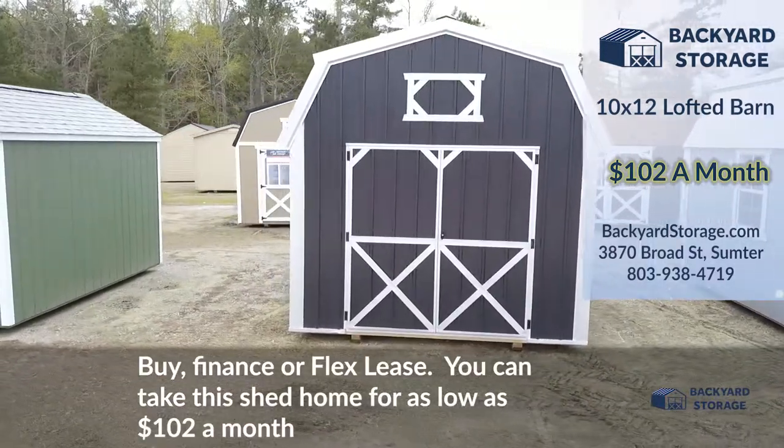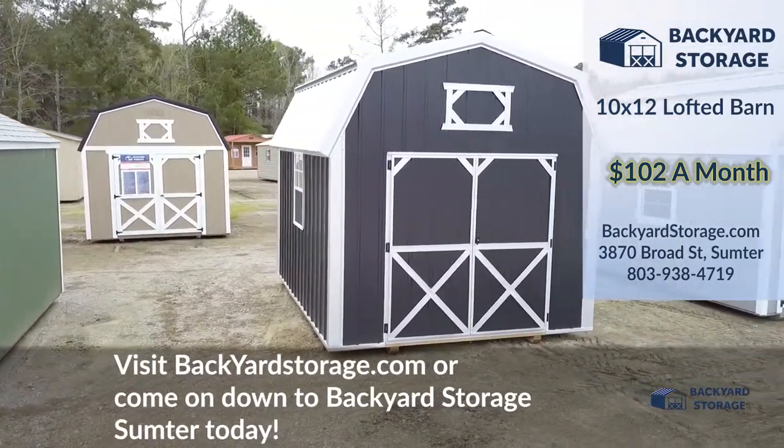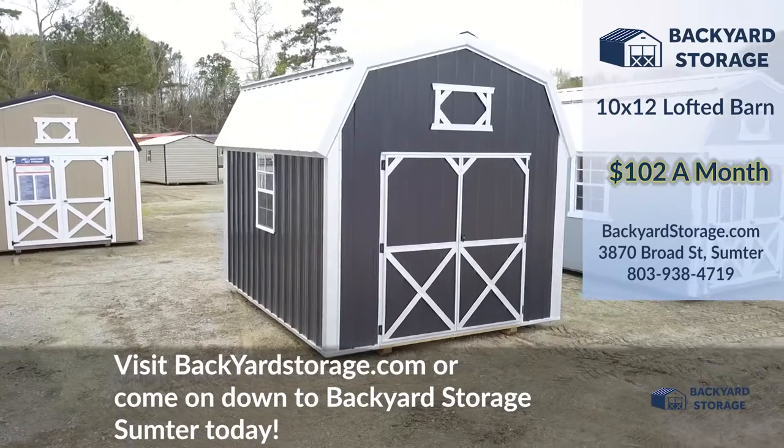Buy, finance, or flex lease — you can take this shed home for as low as $102 a month. Visit BackyardStorage.com or come on down to Backyard Storage Sumpter today.